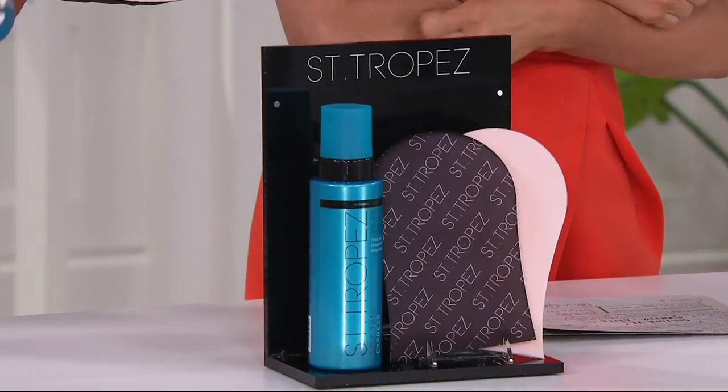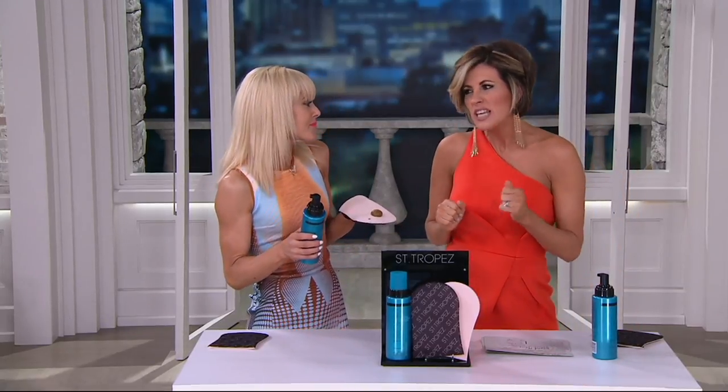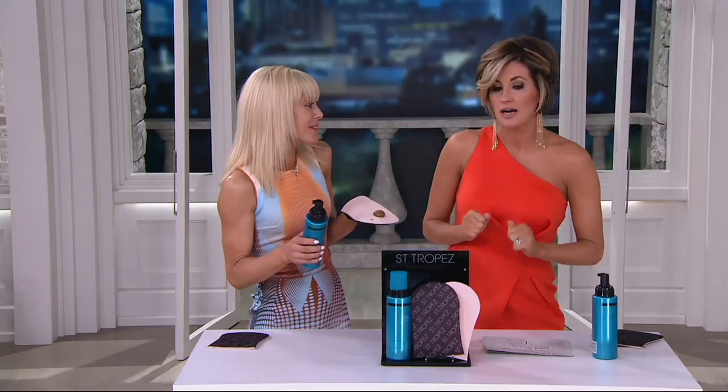It's 24 full-body tans. I remember when I first requested the Blue Bottle and they were like, "No, we're not really selling that one on air — that's just on QVC.com." And I said, "Girls, I got news for you: it's the best one."